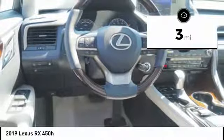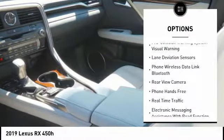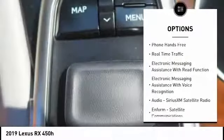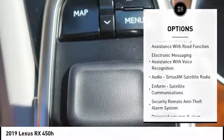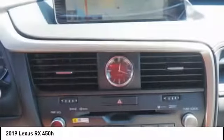Here are some of this vehicle's great options: stability control, autonomous braking, traction control, power brakes, child safety locks, trip computer, rear floor mats, airbags, driver, knee, electronic brake force distribution, tachometer.